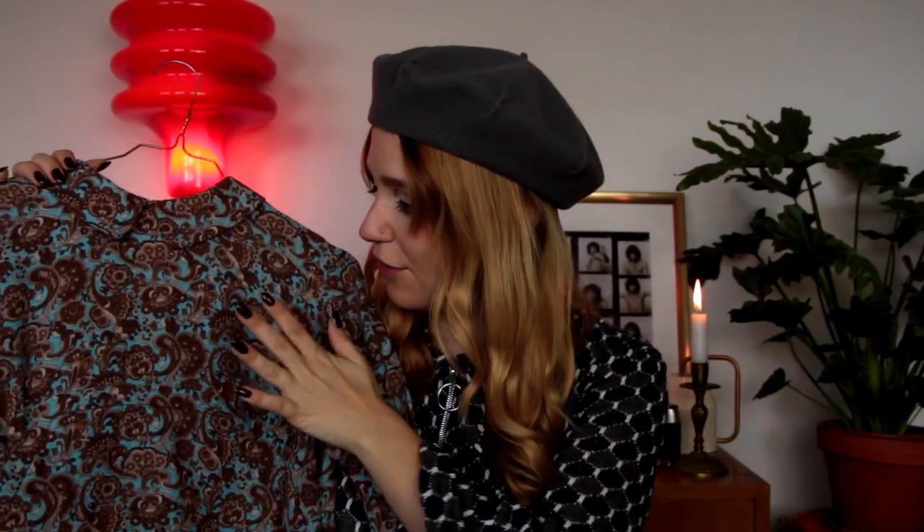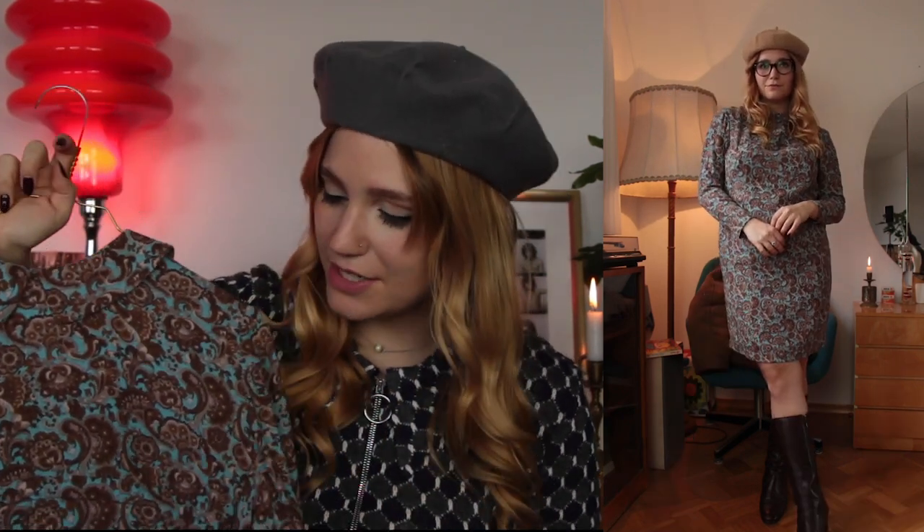Moving on, I have another outfit with a beautiful dress for you. I thrifted this in Budapest in June, I believe, and I just love the color combination of brown and light blue. I honestly feel like this is such a cute look. This dress is actually lined on the inside — with it being lined and having long sleeves, it just really keeps me nice and warm. I love to wear this during the winter.